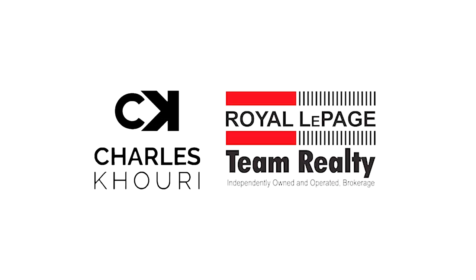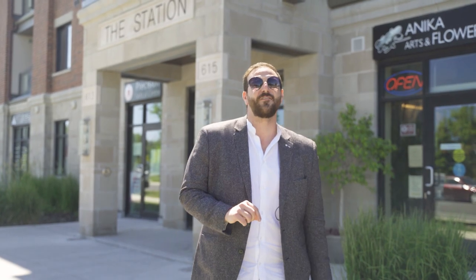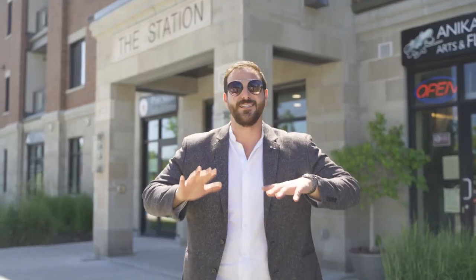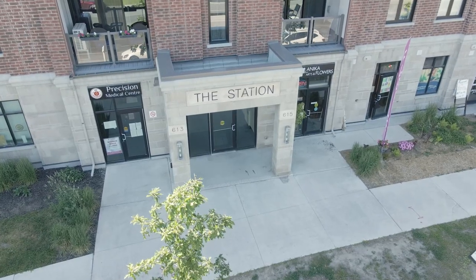Hey guys, Charles Corey here with Royal LePage Team Realty and today we're filming in the booming burbs of Barrhaven. If you're looking for an affordable luxury condo in a convenient location, then watch this video till the end. Today I'm going to give you inside access to one of Barrhaven's hottest new condos — the Station, aka the jewel of Barrhaven.